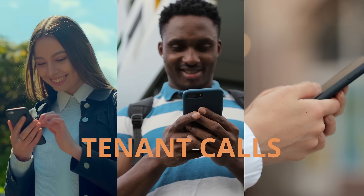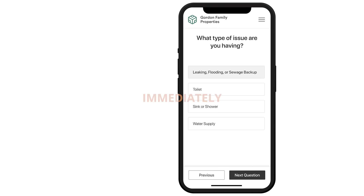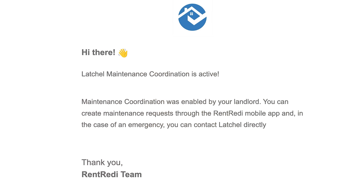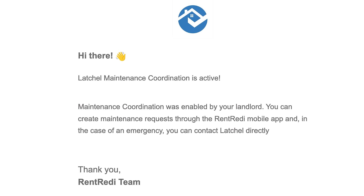Your tenant calls Latchel and they handle the repair. When your tenant submits a maintenance request via RentReady, the outreach to vendors and vetting starts immediately. Once a vendor is identified, a text and an email are both sent to tenants to begin the triage process.